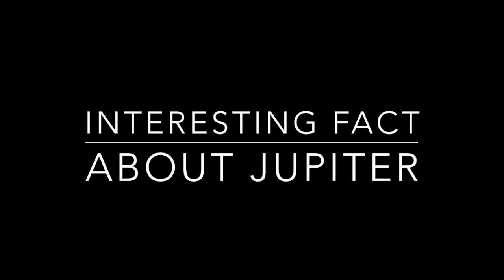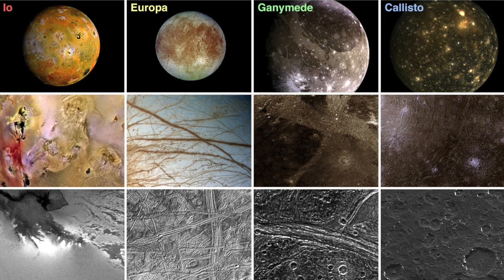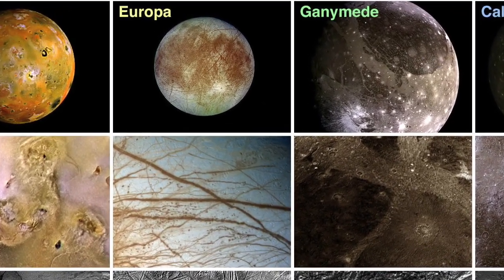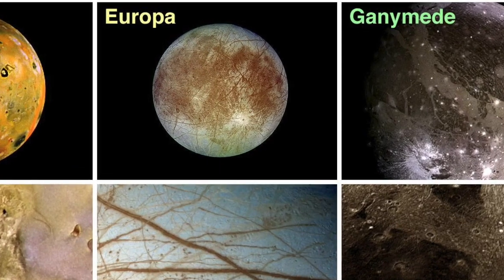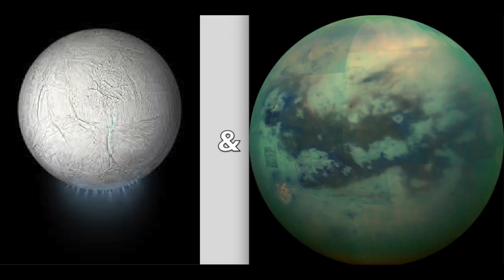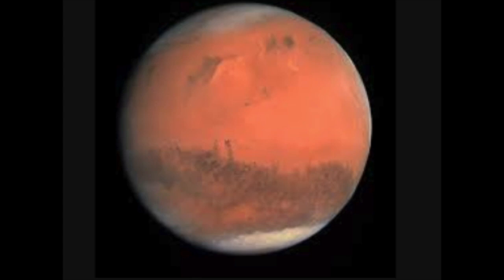Did you know that scientists think that if there is any other place in our solar system that could support human life, Jupiter's moon Europa is one of the most likely? Other possible places include two of Saturn's moons, Titan and Enceladus, as well as Mars and Venus.